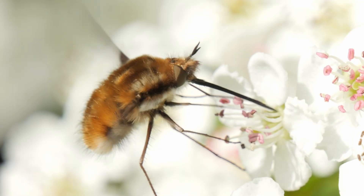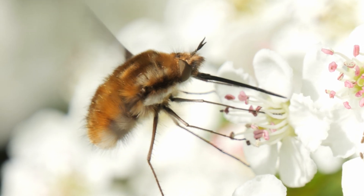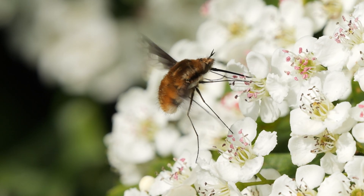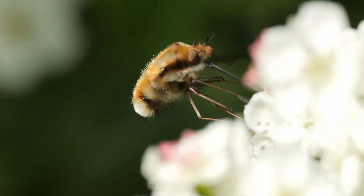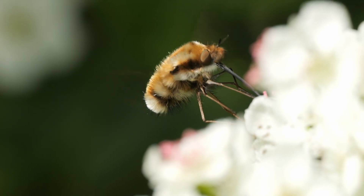Ben went to look for the garden warbler and I was helping him look until I got a bit distracted by this bee fly. These insects use their long mouthparts to reach into flowers without having to land, as it's doing here on the flowers on this hawthorn or mayflower bush. These always look great when filming in slow-mo - I've slowed this footage down to one tenth of real speed here.